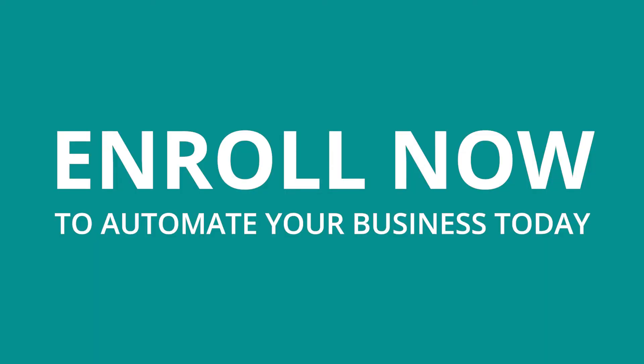By enrolling today, you'll get an easy-to-follow blueprint for all of the automations that Phil and I are using today. We know that once you enroll and start implementing just a few of these automations, your investment in this course is going to be worth it. So click that enroll button — we can't wait to help you automate your business.